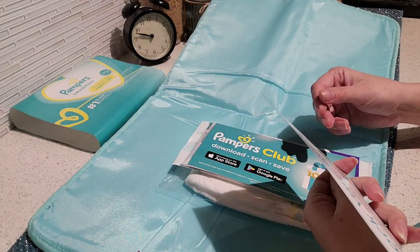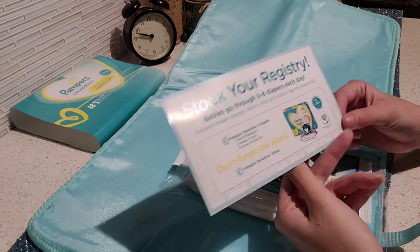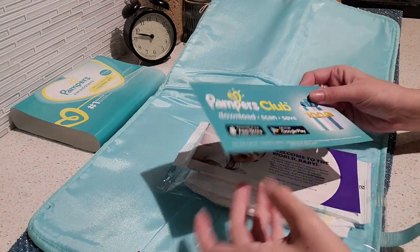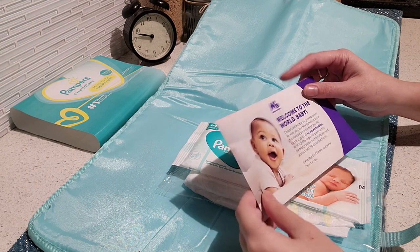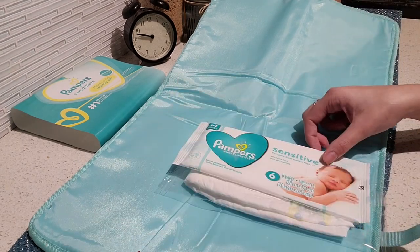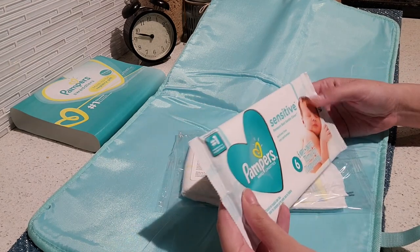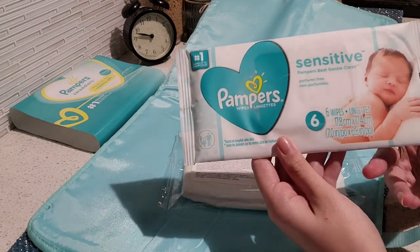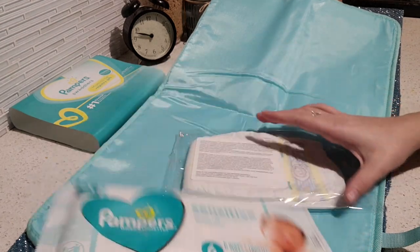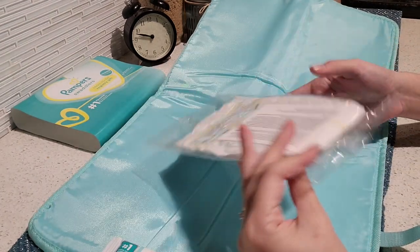Here's just an ad to not forget to stock up your registry with diapers. This is an ad for Pampers Club, which you can join to save on diapers. Here we have an ad for March of Dimes — it provides programs and resources for moms and babies. Here's a sample of Pampers sensitive wipes — this one includes six wipes.